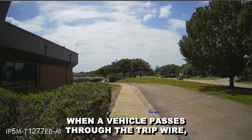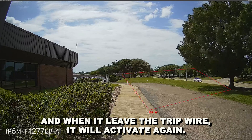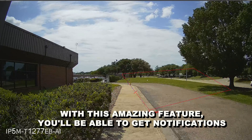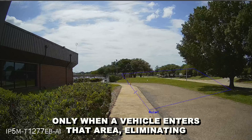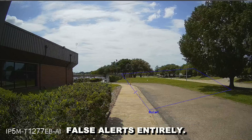When a vehicle passes through the tripwire, it will track it, and when it leaves the tripwire, it will activate again. With this amazing feature, you'll be able to get notifications only when a vehicle enters said area, eliminating false alerts entirely.